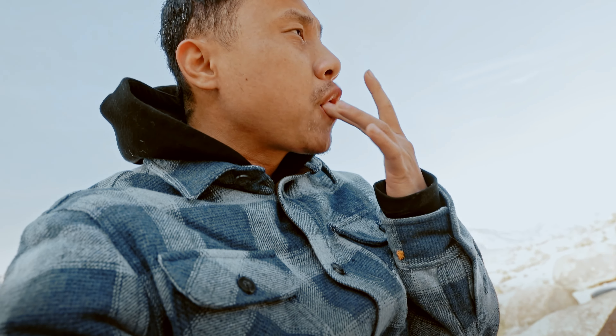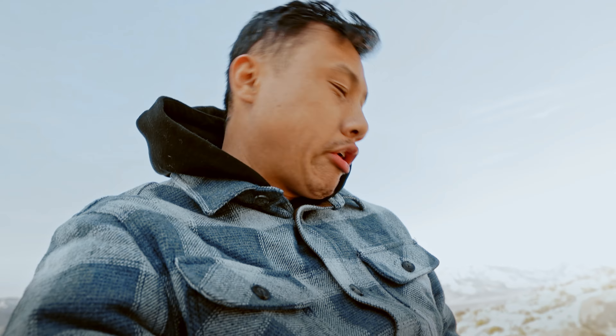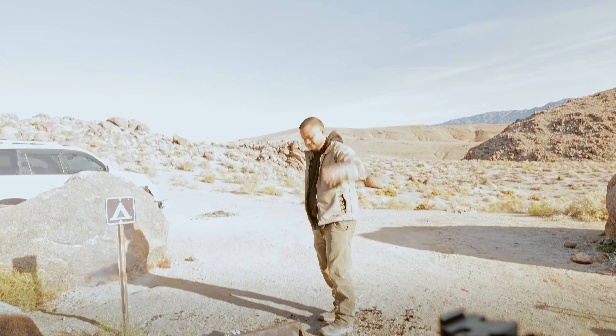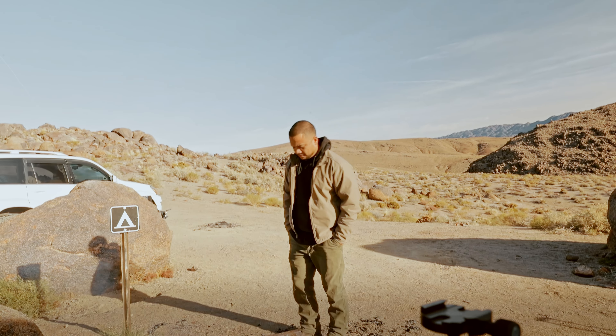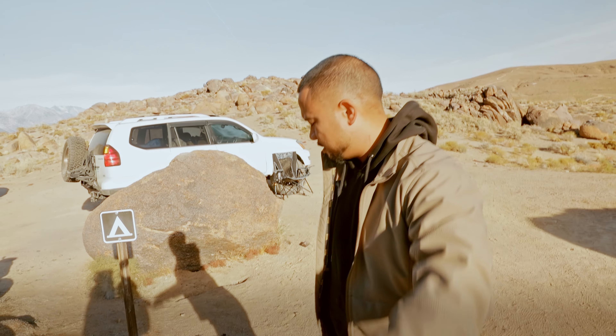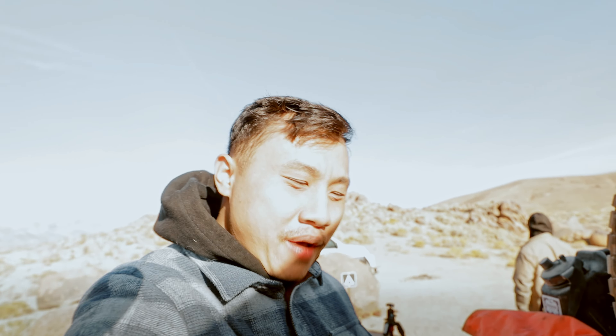The tajin just adds a little extra something. I didn't expect tajin would be good on nachos, but I put tajin on everything — fruits, chips — and it goes well on this too. Thanks again Mike for planning this trip, it was a freaking dope trip. I appreciate you. We're gonna end the vlog here. If you guys liked this video, please smash that like button, subscribe, and I'll see you guys in the next video — peace!